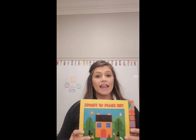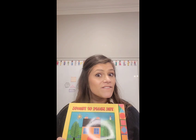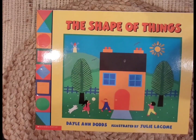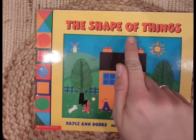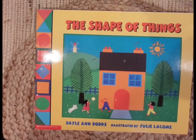All right, so now we're going to read our book, The Shape of Things. I'm going to let you get nice and comfy so that we can read it together. Okay, friends, I'm back — are you nice and comfy? Perfect. The name of the book is The Shape of Things. It's written by Dayle Ann Dodds and it's illustrated by Julie Lacombe.